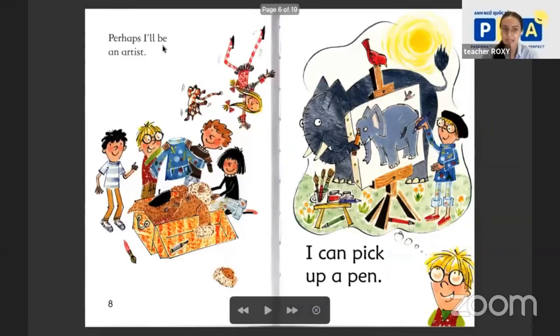Perhaps I'll be an artist and draw pictures. Wow, the artist has these clothes — it's all in paint spots. I can pick up a pen. Why do we need a pen? To draw pictures, right? Yes, we are artists.